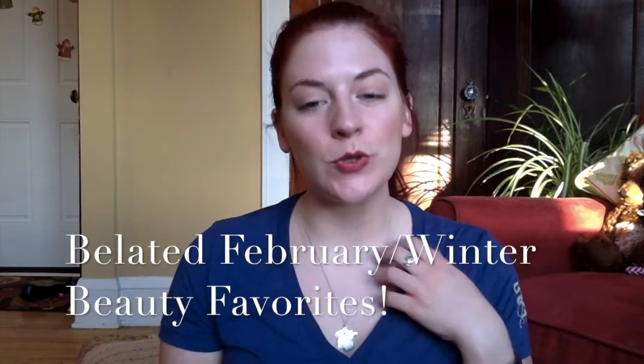Hi guys, welcome back to my channel. Today's video is going to be a very belated February favorites. February is still very much winter here in Ohio, and so there are definitely some hydrating products that have made an appearance this winter, specifically in February, that I have been obsessed with. Let's go ahead and get started with moisturizers.